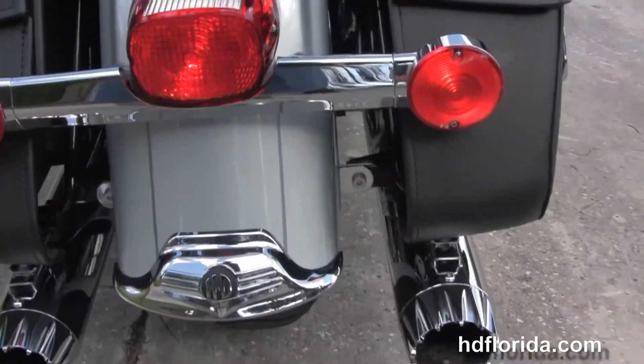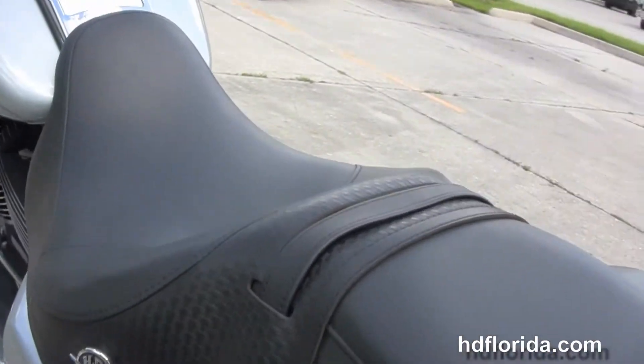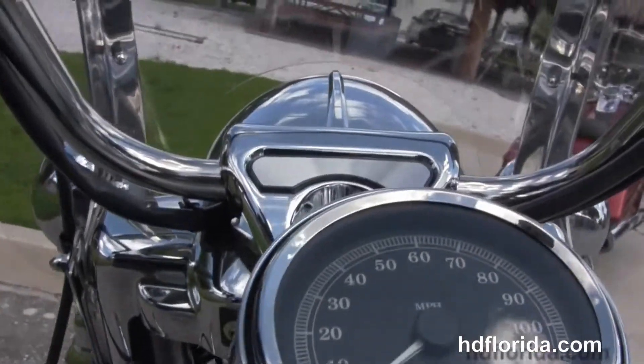RC component slip-on mufflers, the hard leather saddlebags and speed clips, the upgraded four point docking hardware and the attachable passenger backrest. We have the sculpted one piece two-up seat with a basket weave that matches the saddlebags.